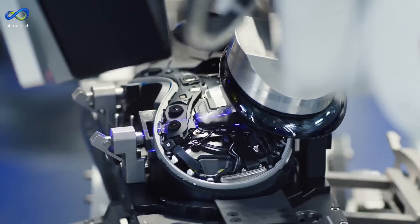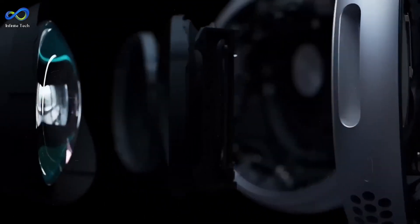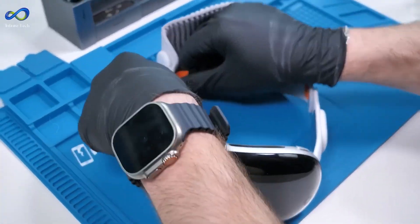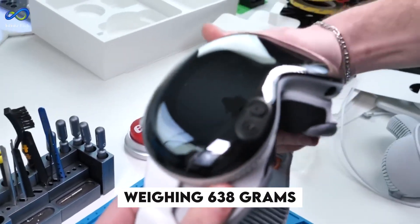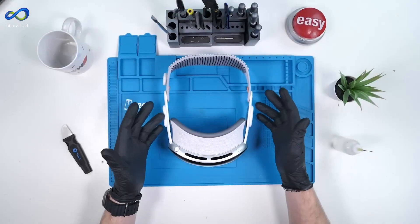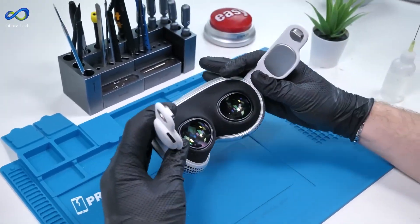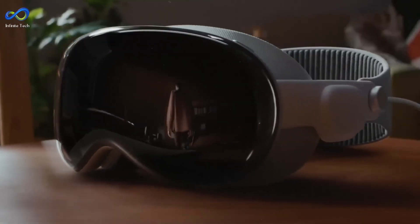Internally, the headset employs additional sensors to track the user's eyes for eye control and external display. The amalgamation of these elements results in a well-crafted, high-end, albeit slightly weighty, computer for facial wear. Weighing 638 grams with the solo knit band, it introduces a different weight distribution paradigm than other VR headsets. The decision to detach the battery from the headset renders it front-weighted, providing benefits such as the ability to lean against surfaces comfortably.